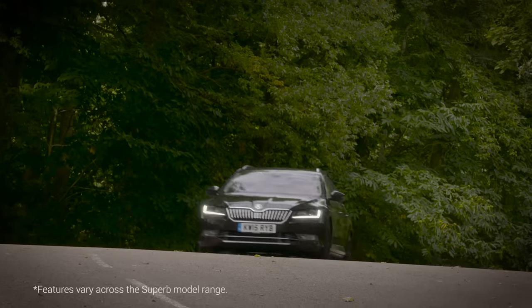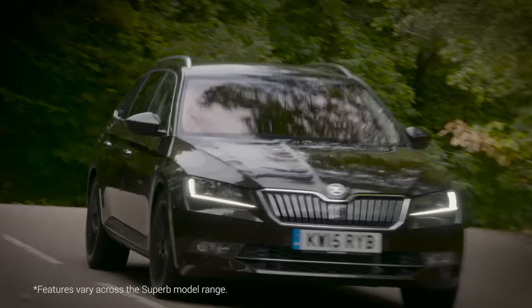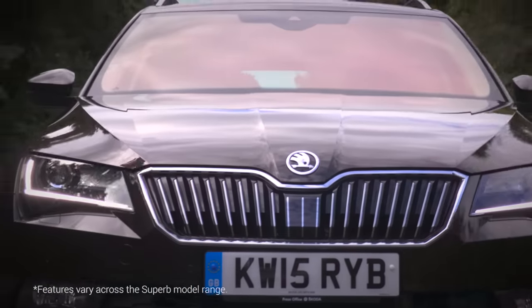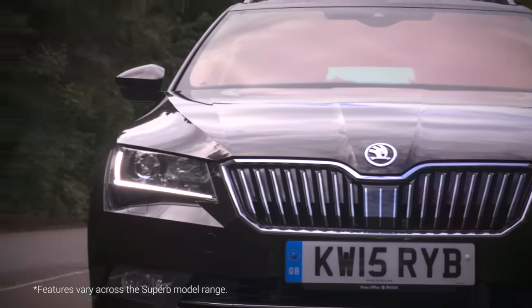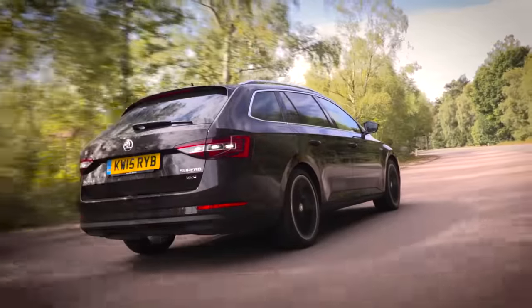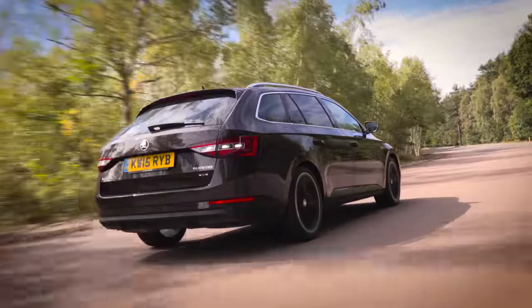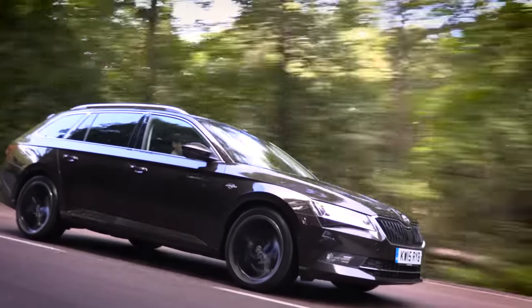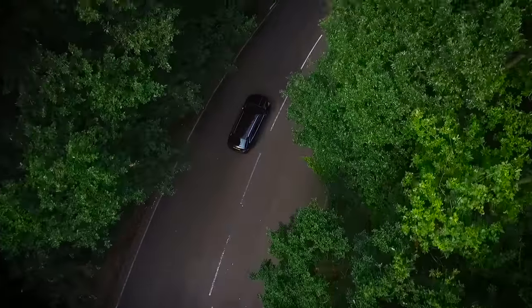The car comes equipped with a multitude of high-tech features to aid you as a driver, using radar and sensor systems plus multifunctional cameras. From the SmartLink connectivity to the adaptive cruise control, Skoda has built in a range of clever systems that are simple to use, easy to access and quick to master.